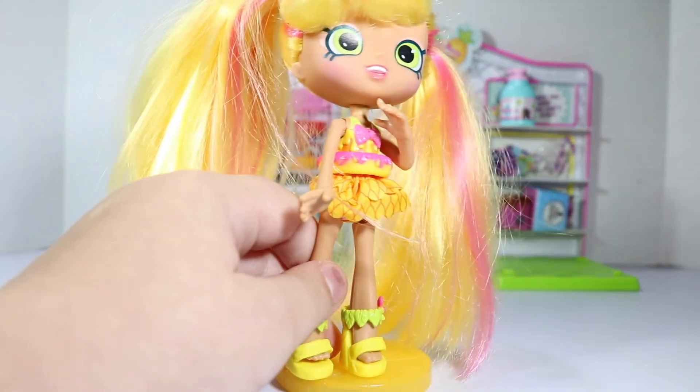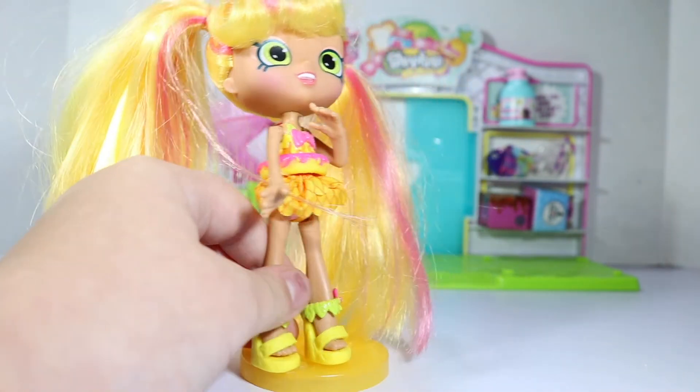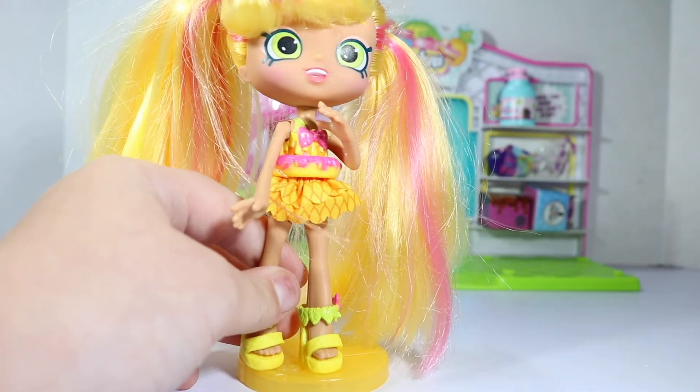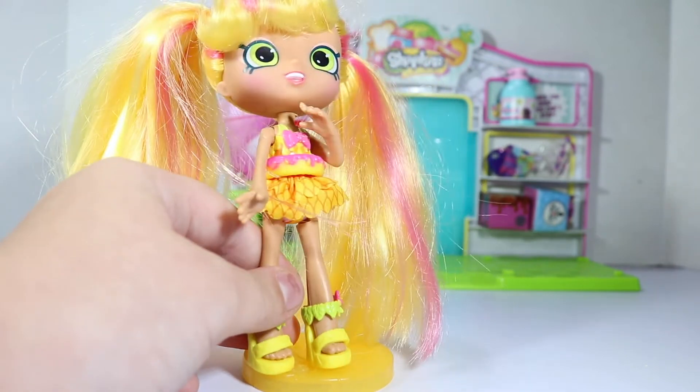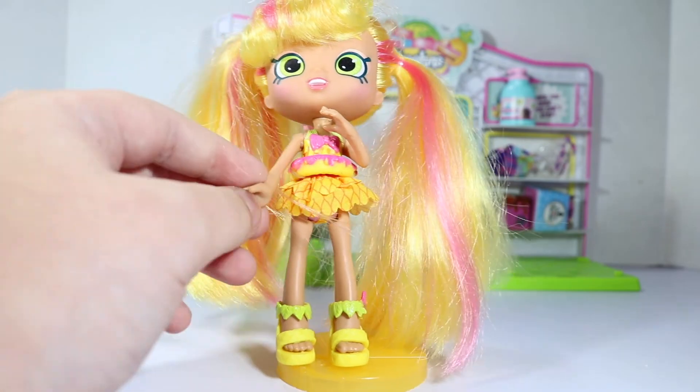Hey family members! Can you tell me which two shopkins were in the buggy at first? Was it the moisturizer and the cake? The candy and cupcakes? Or the peanut butter and the yogurt? Leave your answer in the comments and we'll see you next time, family members!